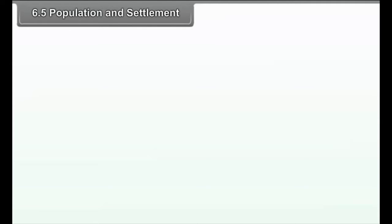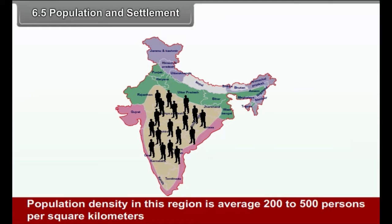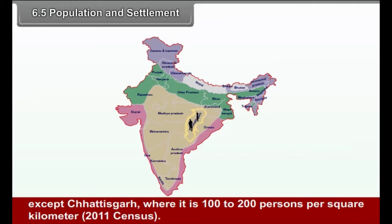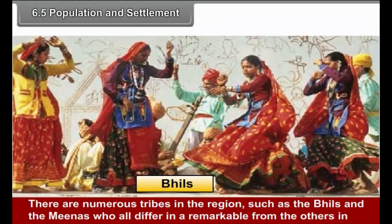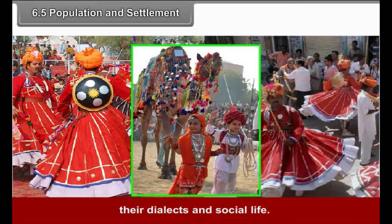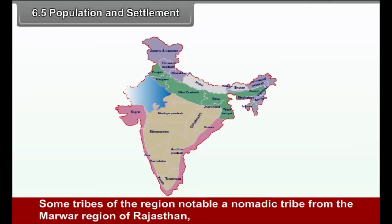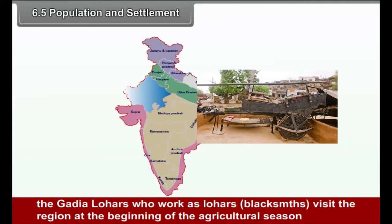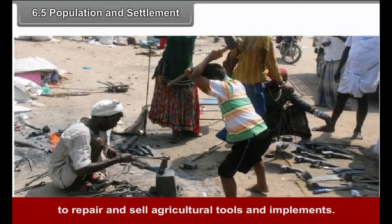6.5 Population and Settlement: Population density in this region is average 200 to 500 persons per square kilometer, except in Chhattisgarh where it is 100 to 200 persons per square kilometer. There are numerous tribes in the region, such as the Bhils and the Minas, who differ remarkably from others in their dialects and social life. Some tribes, notably the nomadic Gadhya Lohars from the Marwar region of Rajasthan, visit the region at the beginning of the agricultural season to repair and sell agricultural tools and implements.